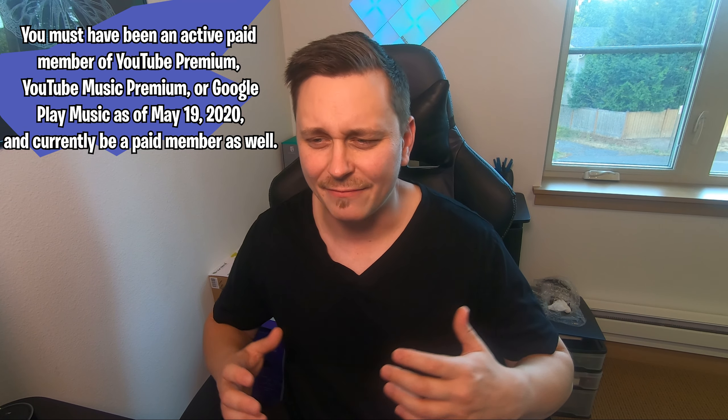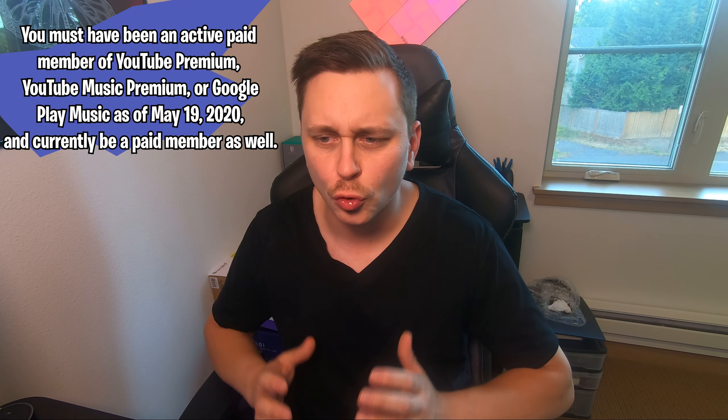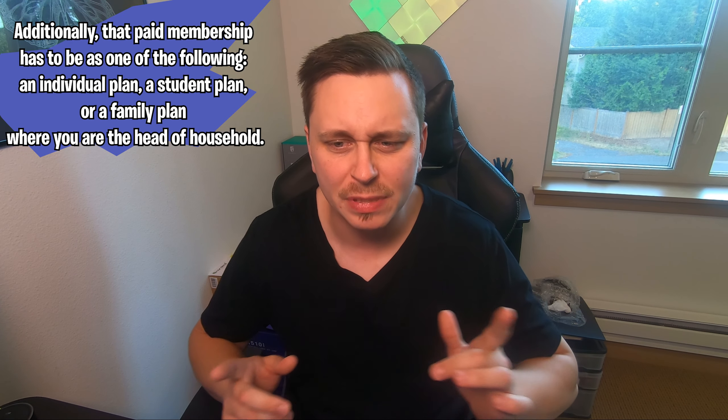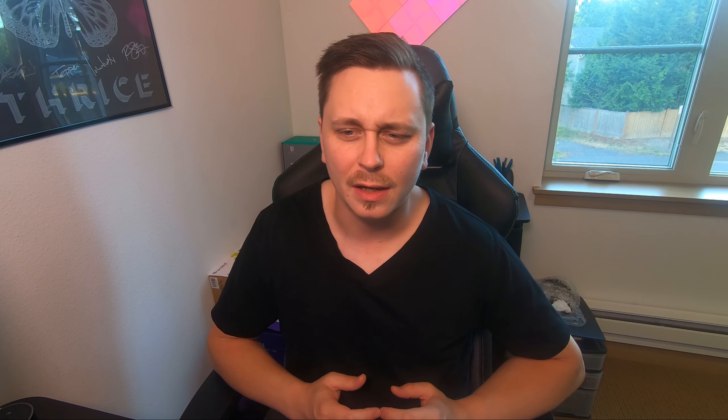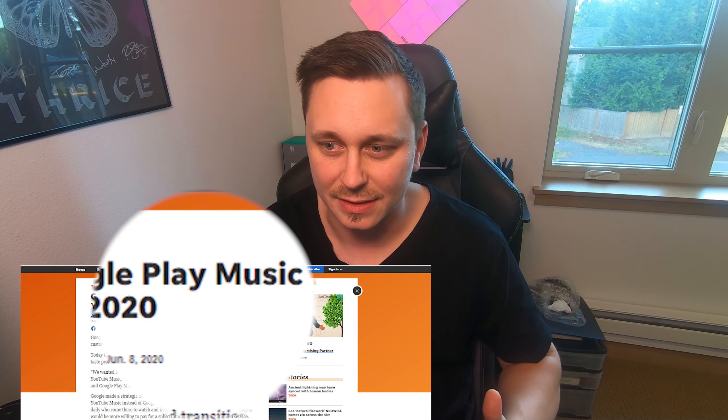I did some research to see if anybody else got this promo code. It says you're eligible as long as you have a current subscription to YouTube Premium, YouTube Music Premium, or Google Play Music. I believe YouTube Music and YouTube Premium are together while Google Play Music is separate. Sidebar: I'm pretty sure Google Play Music is going away and it's just going to be YouTube Music. You also have to be the primary account holder of a family plan — that's how you get your free Google Nest Mini.